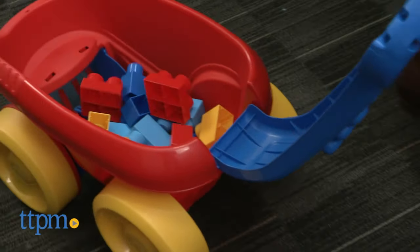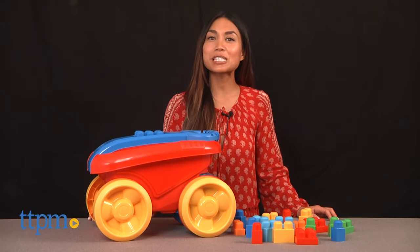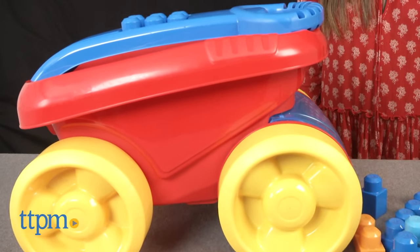Pull, push, play, and scoop with this! Hi, I'm Michelle from TTPM, and here with me is the first Builder's Block Scooping Wagon from MegaBlocks.